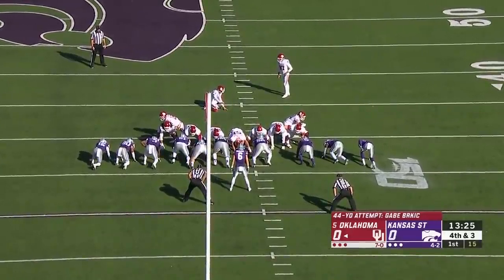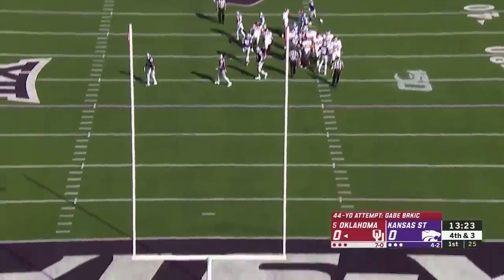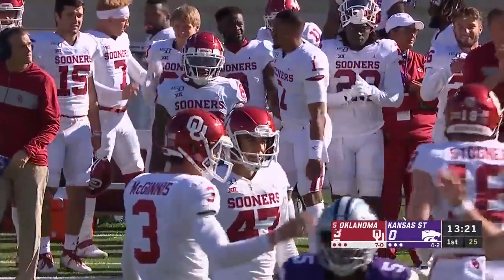Hurts has been perfect so far on the season. His season-long is 34 yards, so this would be comfortably his season long. But he has no issues — drills it right down the middle.